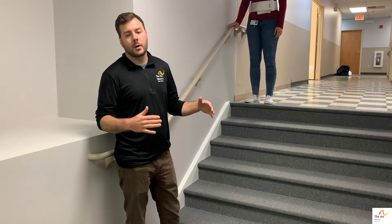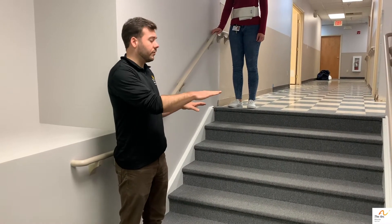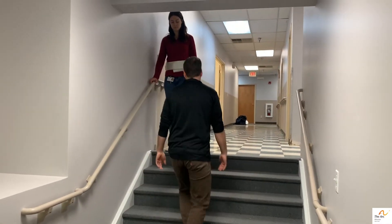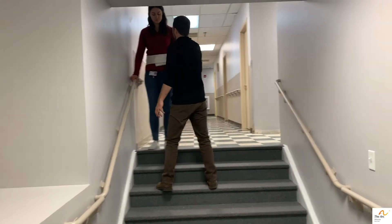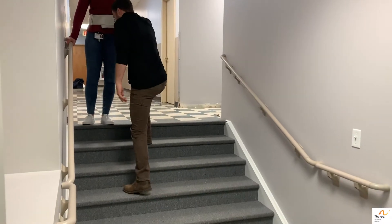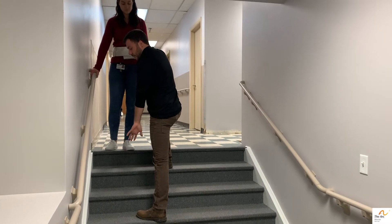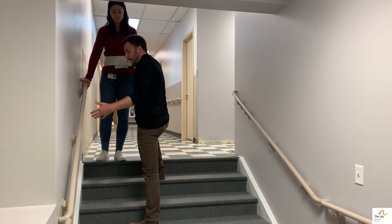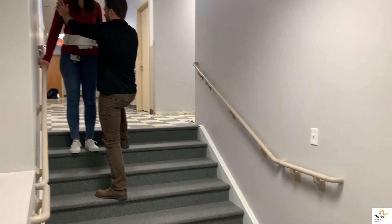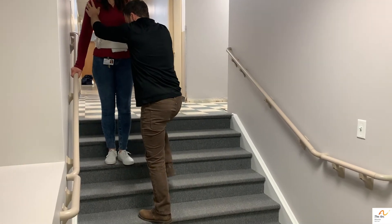So a good technique is to stagger your feet with one foot on each stair, and I'll demonstrate as Ali is coming down the stairs. You always want to have a hand on the person if that's the level of assistance they require, and it's good to have one foot up and one foot down — whether it's a stair in between or not — just have a good stable base of support. You can also keep a hand on the shoulder as you have a hand on the gait belt, and then just slowly walk your feet down as they move down.